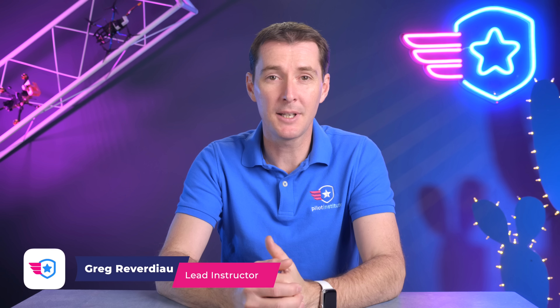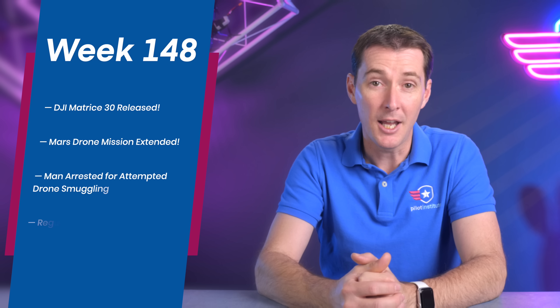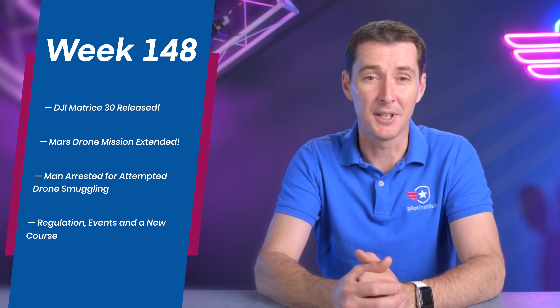Welcome to your weekly UAS News Update, the place where you don't get your news two weeks late. This is the week of March 14th, 2022, and we got a lot of stories for you this week.